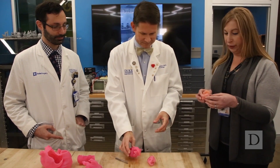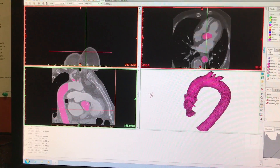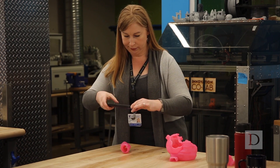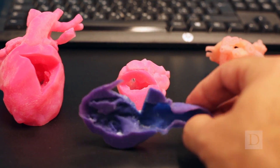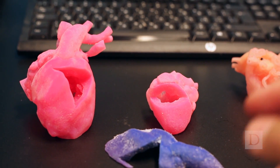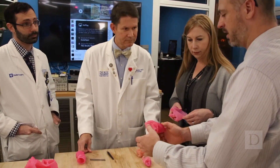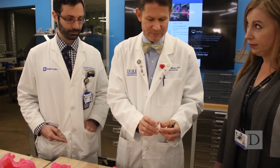At Duke, this has really shown the strength of collaboration — between surgery and pediatrics, between radiology and surgery, radiology and pediatrics, radiology and cardiology, and collaboration with Chip and his team in the Innovations CoLab. This is a university-wide collaborative effort that is producing incredible results that could really only be achievable at a place like this.